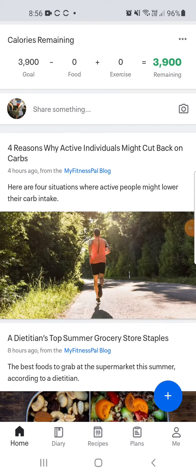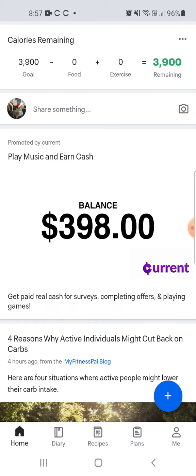Alright guys, welcome to week four. Today we're going to go through hitting your protein target. We've spent the first three weeks really focusing on calories and getting consistent with that marker, and today we're going to take it a little bit further and start to introduce protein.